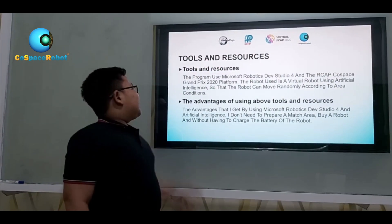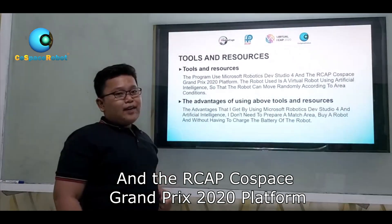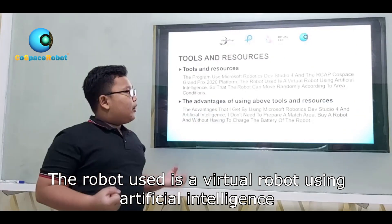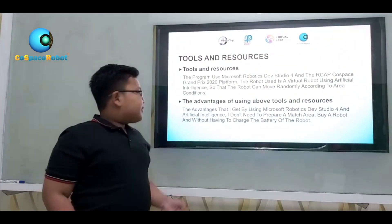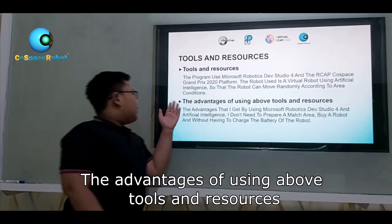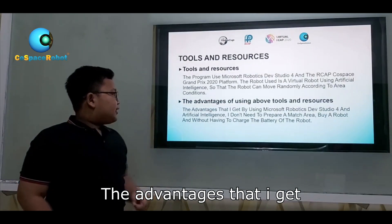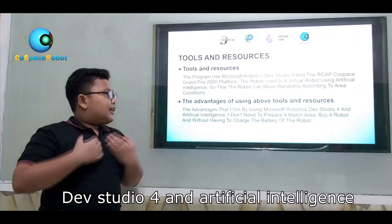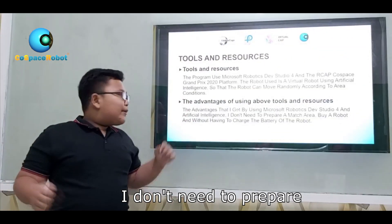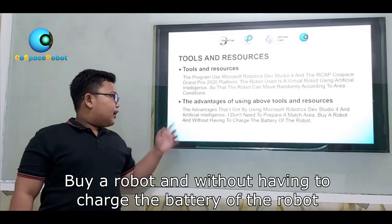Tools and resources. The program is used because the robot takes steps with U4 and the aircraft goes back to a different platform. The robot is a virtual robot using artificial intelligence, so that the robot can move randomly according to real conditions. The advantage of using Microsoft Robot with U4 and artificial intelligence is that there is no need to prepare a physical area for the robot or charge the robot's battery.